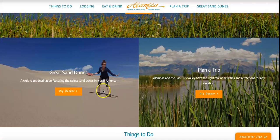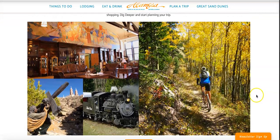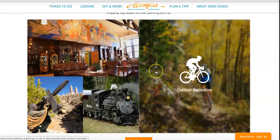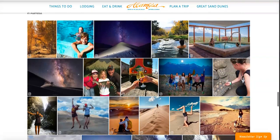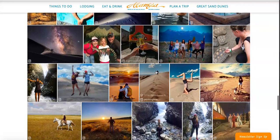Alamosa is a popular stop for people going to the Great Sand Dunes. It has the Rio Grande River, lots of hiking and mountain biking trails, a railroad coming through the area, lots of art and culture, and many more restaurant options. Here are a few pictures of people enjoying all the recreational activities in the Alamosa area.